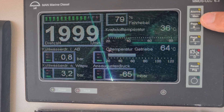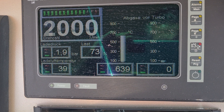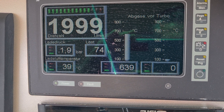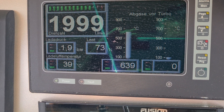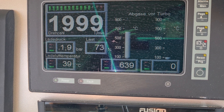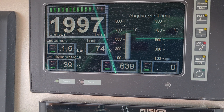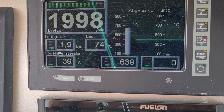The next page shows the turbo pressure, which is 1.9 bar, and the air intake temperature is 39 degrees. We have all blowers running so that the engines are getting plenty of air from the outside. The exhaust temperature is 640 degrees Celsius, measured before the turbocharger.